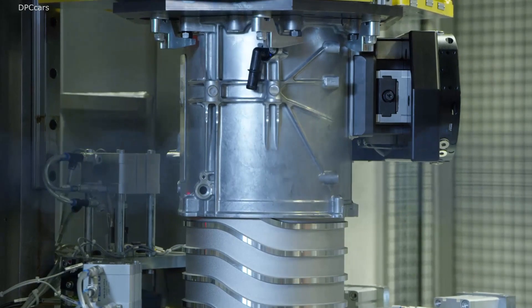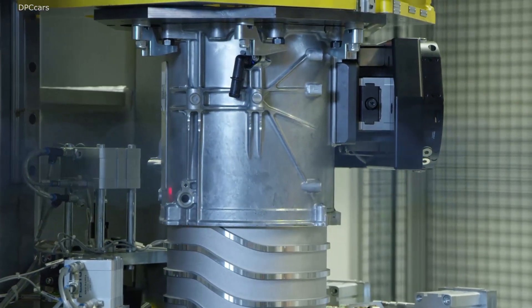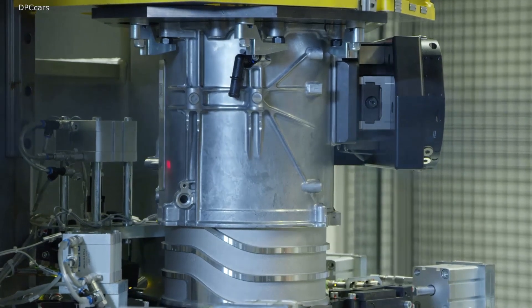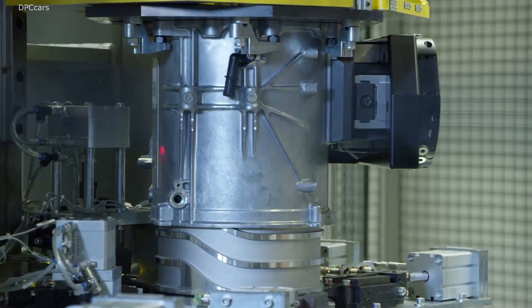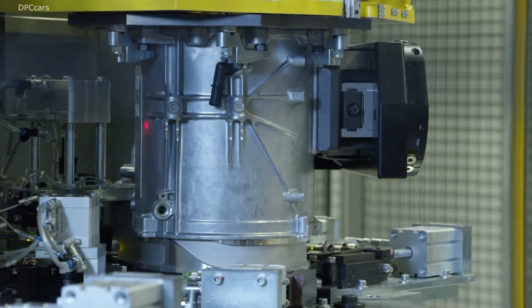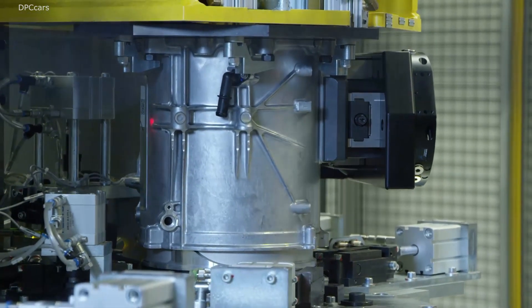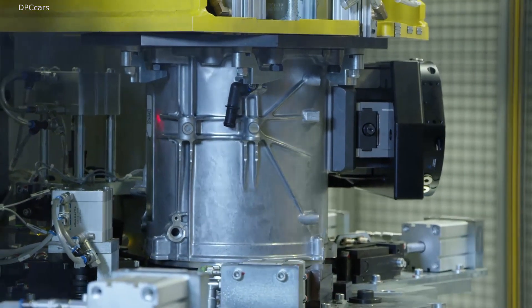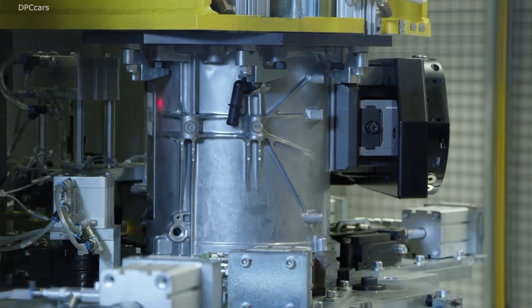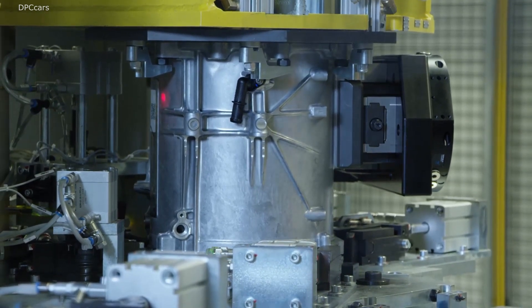We have two constantly excited synchronous motors, one on each axle. They are designed for efficiency and top performance under constant load and also when accelerating. The performance battery has a capacity of 93 kilowatt hours and has WLTP ranges of up to 450 kilometers.